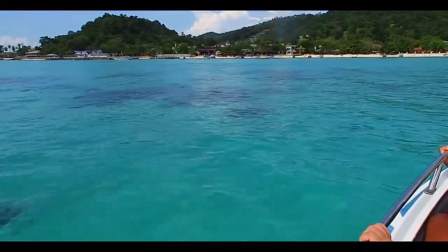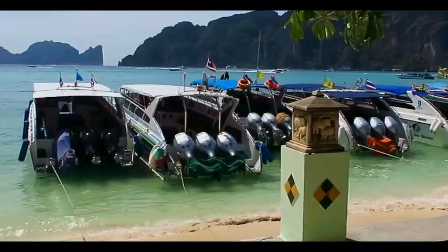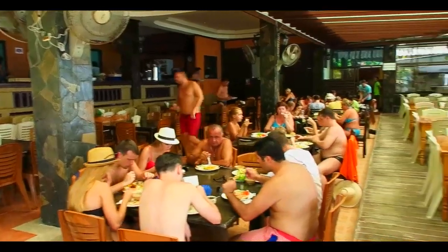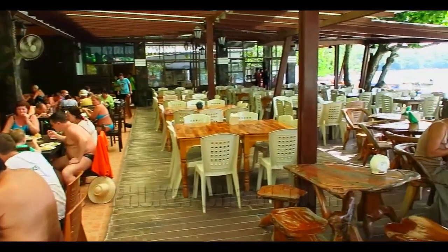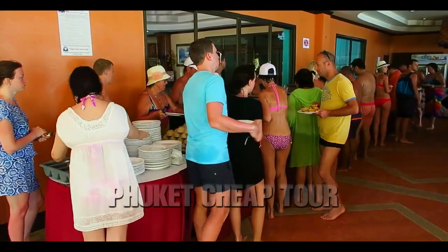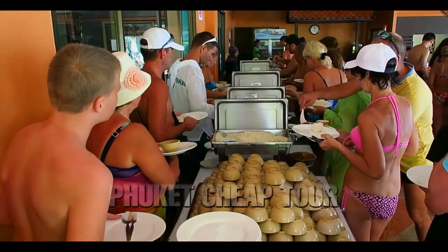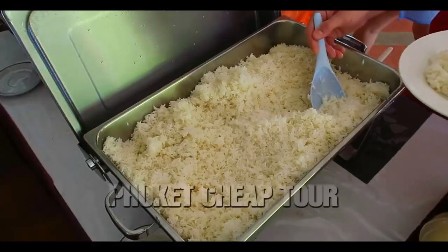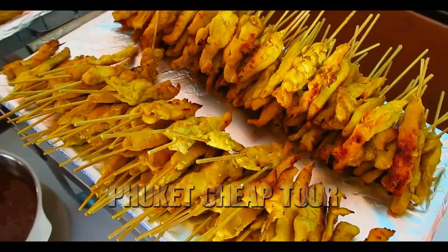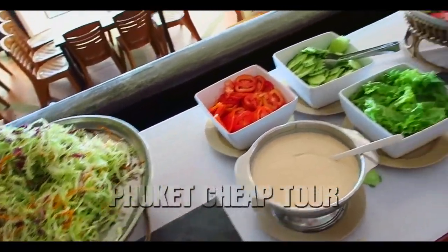And finally it was time for lunch. Lunch was held on the biggest island of the archipelago, Pai Pai Don — rice, soup something reminiscent of Tom Yum, then Tom Kha soup, pasta, fried chicken on skewers, salads and fruit. Not bad at all.